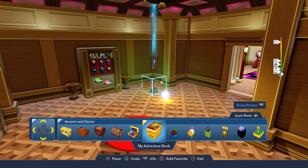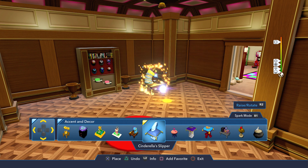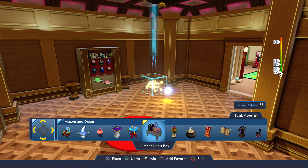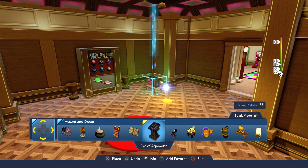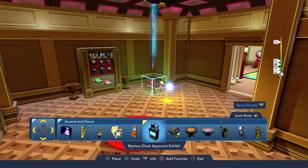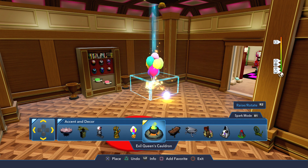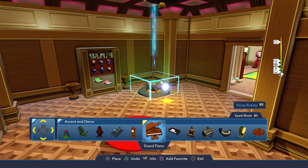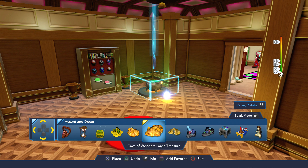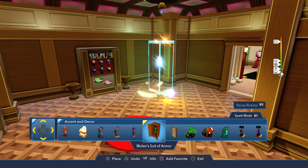Oh, so much stuff from Up! Why do I notice the stuff that I'm not looking for? Whenever I'm doing a video on something I notice everything for a different idea. My brain just can't stay focused on one thing. I hope I didn't miss anything, but I keep seeing Up stuff. I'm not gonna notice the Big Hero 6 stuff now that I'm doing a Big Hero 6 room — I'm gonna see stuff for Up, and then when I do an Up themed room I'll never find anything for Up. That's just how this is gonna go.